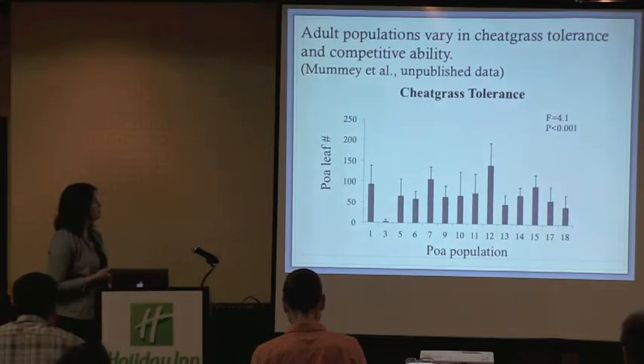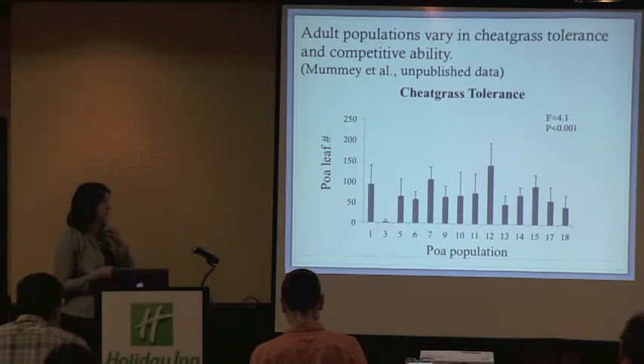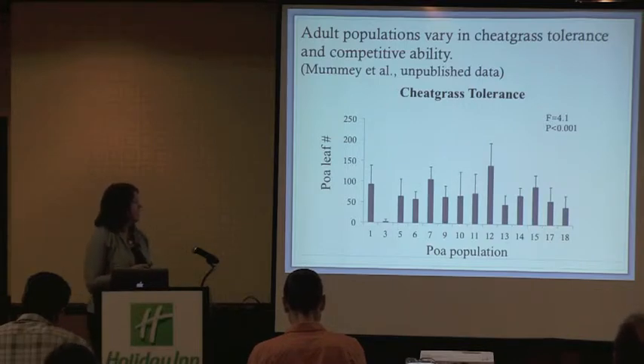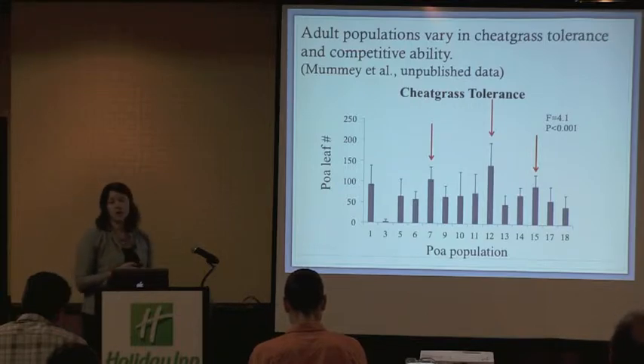In the past, we identified adult populations of Sandberg's bluegrass that vary in their ability to compete and tolerate cheatgrass. In our previous experiment, we gathered local adult populations from across the MPG Ranch, excavated them, brought them to the greenhouse, split them in half, and challenged one half with cheatgrass and one half without. At the end of the experiment, the Poa adults with greater amounts of leaf tissue were assumed to have higher cheatgrass tolerance, and we can see that these populations varied in their ability to tolerate cheatgrass.